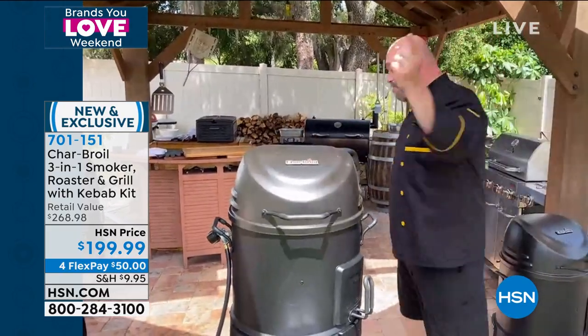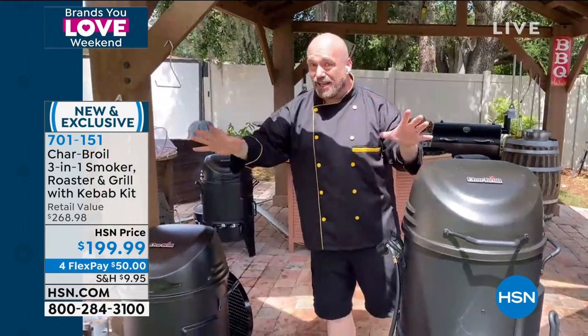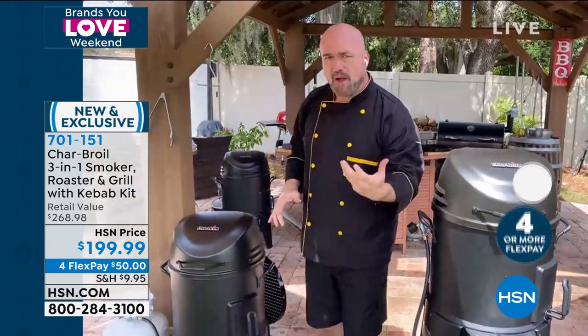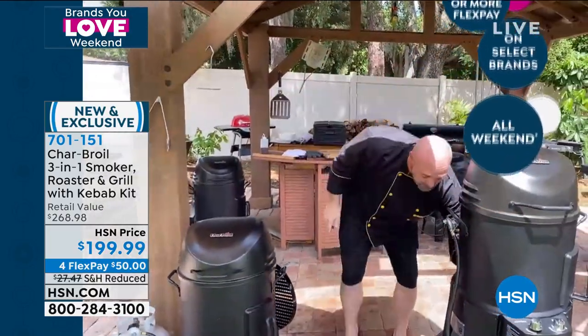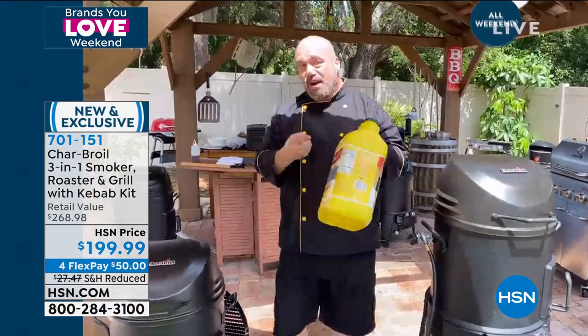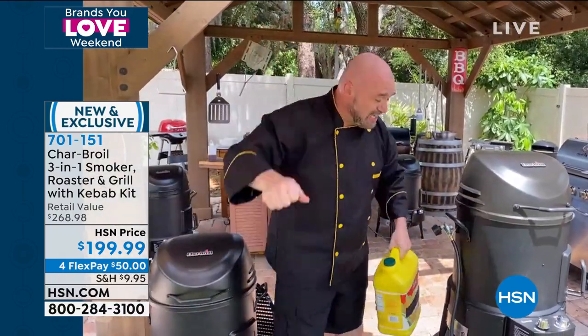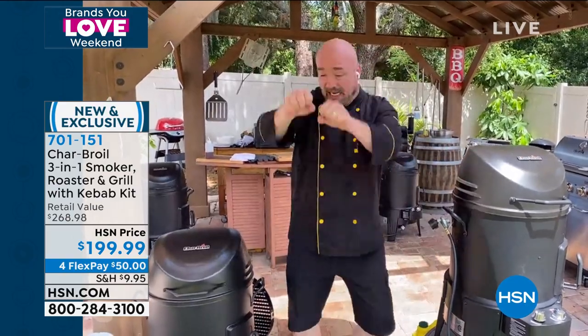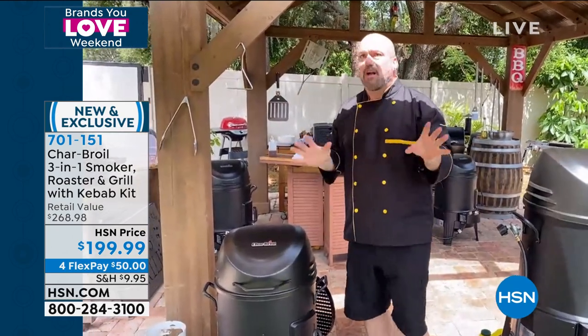We're going to start with what made this famous in the first place: the deep-fried turkey. An oil-less deep-fried turkey. When I say oil-less, I don't mean a little oil — I mean no oil at all. In a regular turkey fryer, you've got to find yourself three gallons of oil, wait for it to heat up, then take a giant bird and lower it in. We've all seen the news. We know what happens there. And then when you're done, you've got to figure out what you're going to do with all that oil.